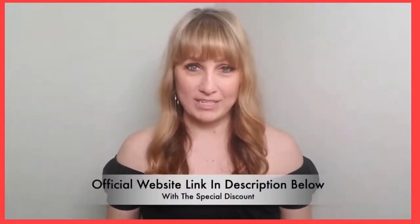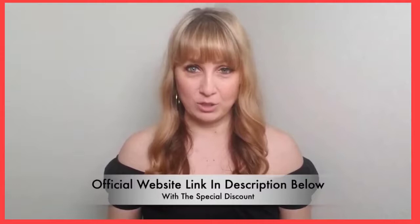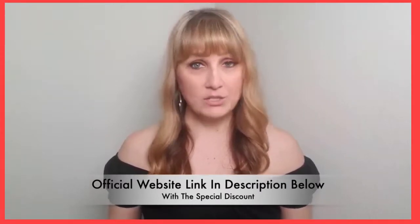I'm also going to put the link to Okinawa Flat Belly Tonic's official website in the description so you don't have to go out and look for it. This is also the link where you're going to get the biggest discount, so please make sure you check it out.